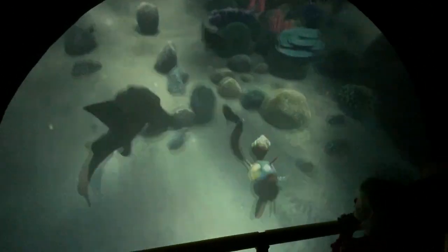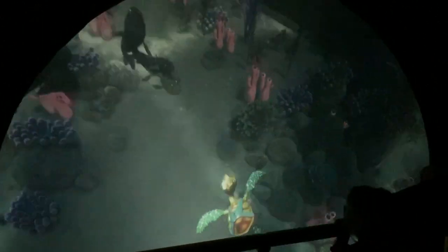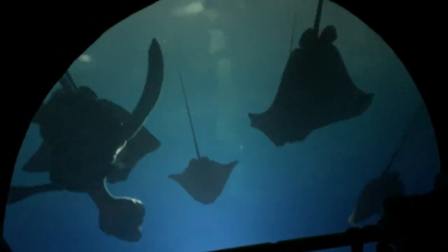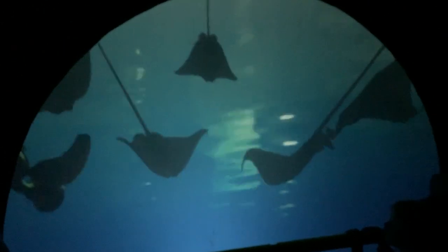Look down. There's a bowmouth guitarfish. It almost hit me. It's a sawfish. And above us, a group of cownose rays.